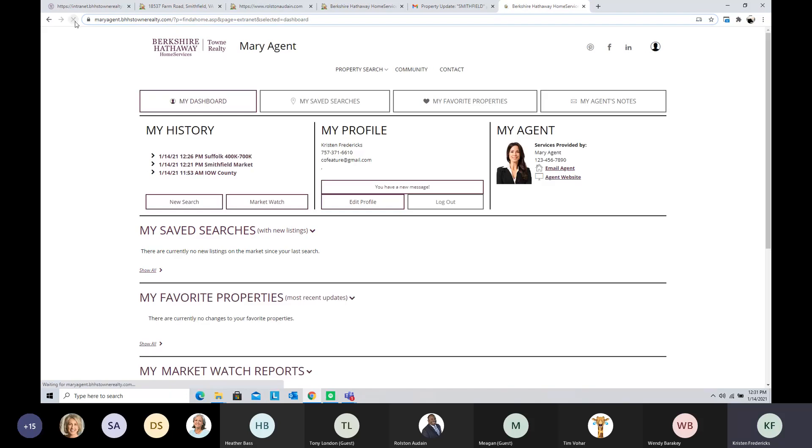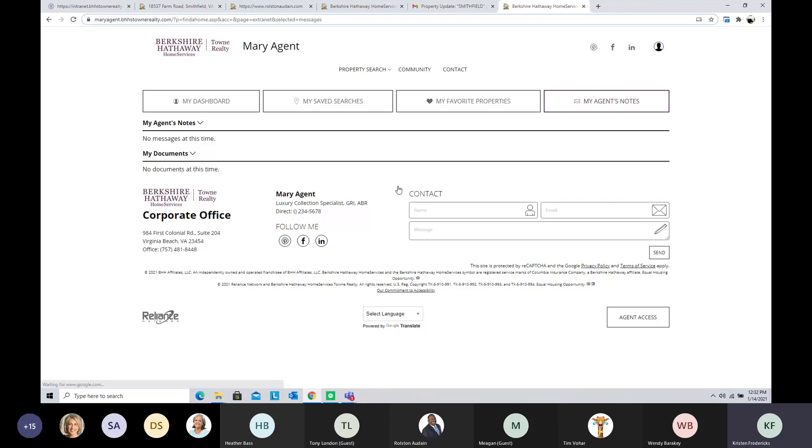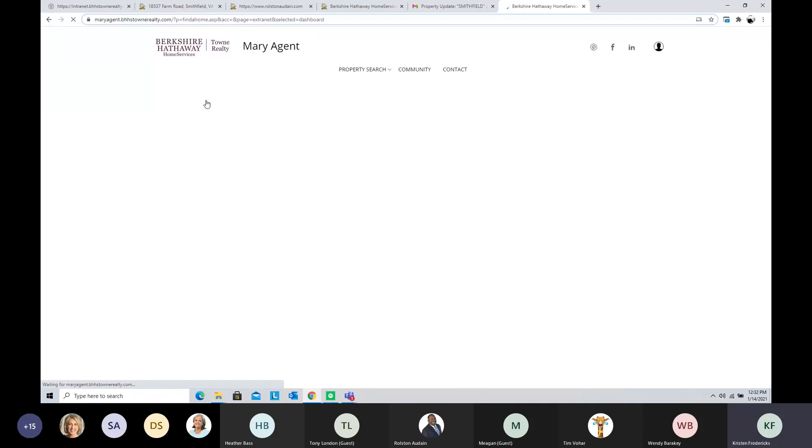Now let me show you what this looks like from the buyer portal side. Refreshing and switching to the client view, I'm looking at this as a client. I can communicate with my agent Mary Agent, who has sent me a new message. Clients can actually send notes back and forth in the portal. They can set up their own market watches and create their own searches. For example, if they've only been looking at Isle of Wight County and Smithfield but haven't found anything, they might expand on their own by hitting the New Search button.